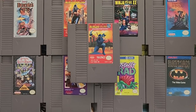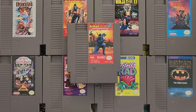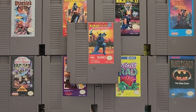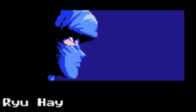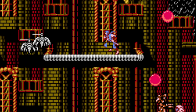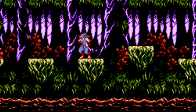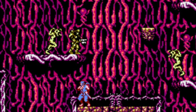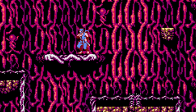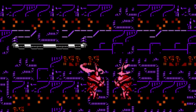Ninja Gaiden 3: The Ancient Ship of Doom is by far the most challenging game in what may be the most brutally difficult trilogy for the NES. If you're not careful you could be swallowed up by swarms of enemies that will quickly deplete your life bar or send you flying into an instant death pit.